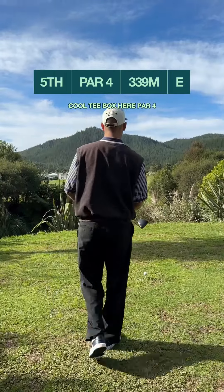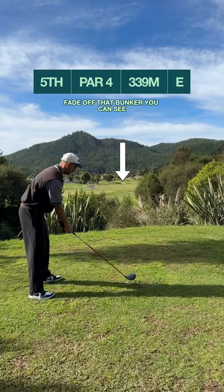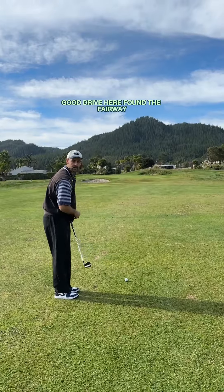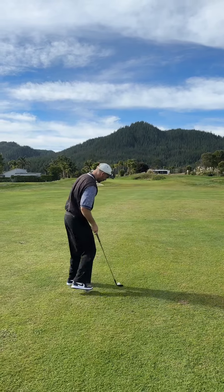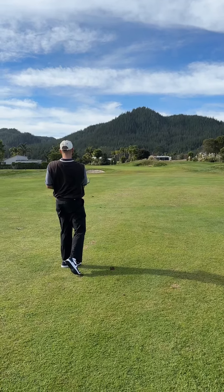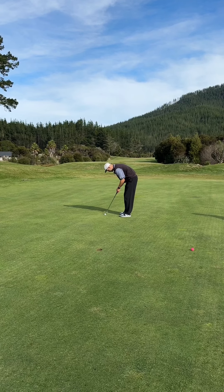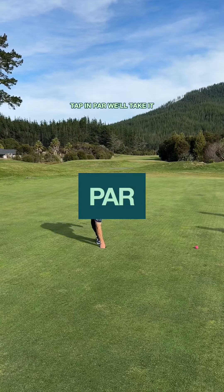Cool tee box here, par four — maybe par five. Just try to hit a straight one over that bunker, fade it off that bunker you can see. Stayed down the middle. Good drive — found the fairway. Got 91, going to go sandwedge, just a smooth three-quarter one, get in there close. It's downwind. Happy with that one. Birdie — little right to left up the hill, just outside right. Confident. Just needed to hit it, would have been in. Well, tap in par, we'll take it.